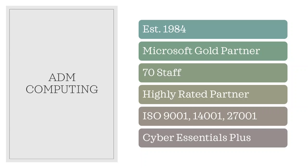Our competencies involve not only exams, but actually deploying the technologies. We're also a highly rated partner with many other industry leading vendors, and we are ISO 9001, 14001, 27001 and Cyber Essentials Plus accredited.